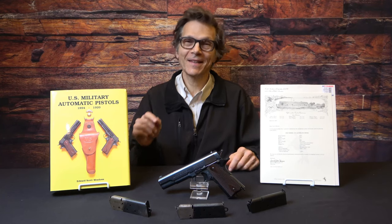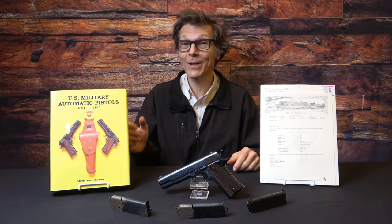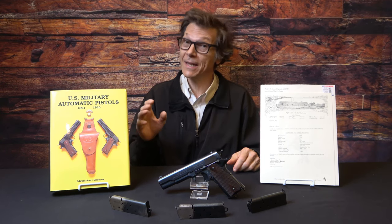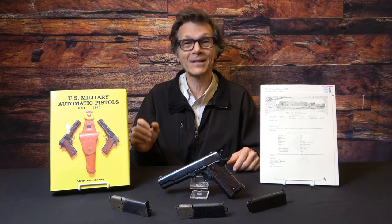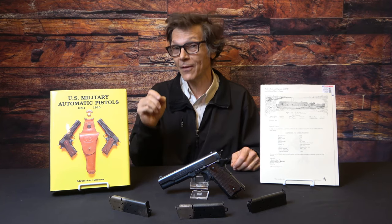Welcome back to Historic Investments. Today we're going to talk about Colts. For those of you who know me, I'm not particularly enamored of Colts — I do like a lot of early foreign semi-automatics, and Colt is not an early foreign semi-automatic. But today what we're going to talk about is not just a 1911; we're going to talk about a very early Navy 1911.